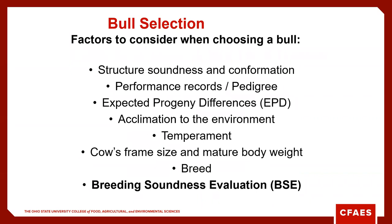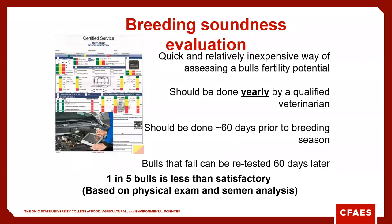Not only do we need to consider performance data and pedigree, but also temperament and docility — becoming even more of an important trait — along with mature frame size and body weight, and how they performed on a breeding soundness exam. Breeding soundness exams need to be performed yearly by a qualified veterinarian, about 60 days prior to the breeding season. If the bull fails, we can retest 60 days later, but given the current price of cull bulls at 75 cents to a dollar a pound, it may not be worth retesting.